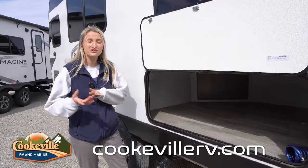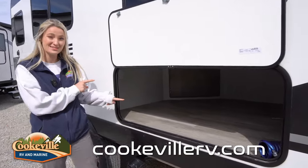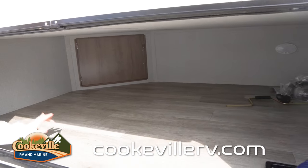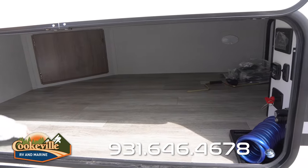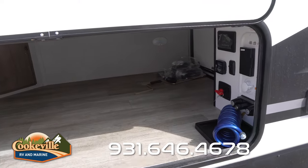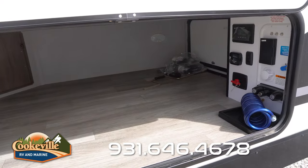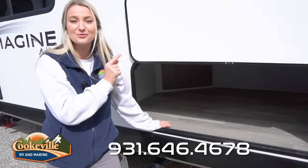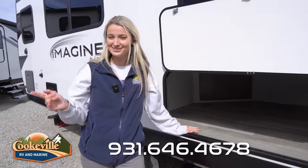On the other side towards the back we do have this massive storage space. You can put any of your outside items in here because we have an easy-to-clean-out floor. You can also access this space from the back of the camper. We have our convenience bay right here with all your hookups you'll need while at the campground, and you also have your battery disconnect.